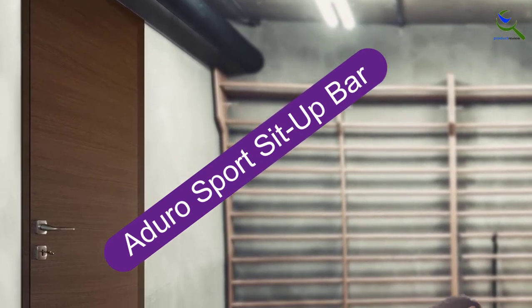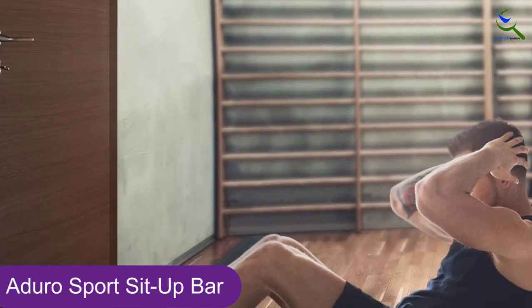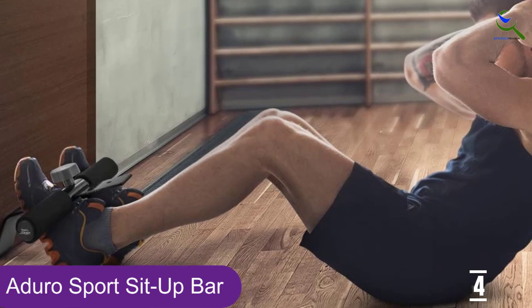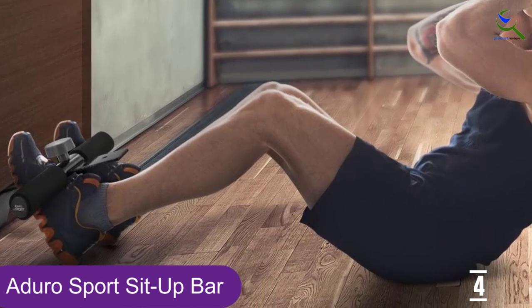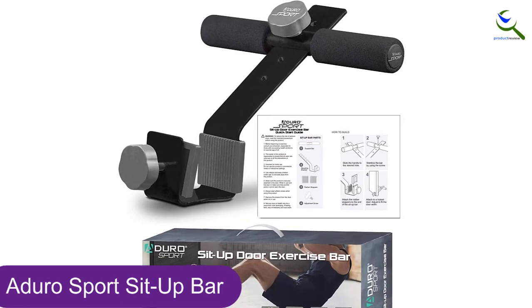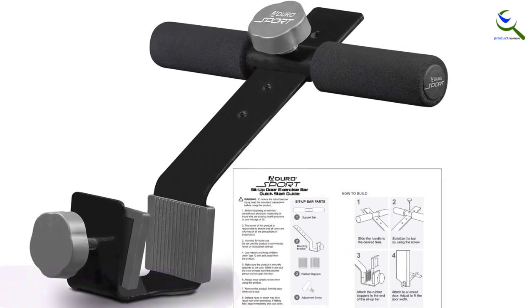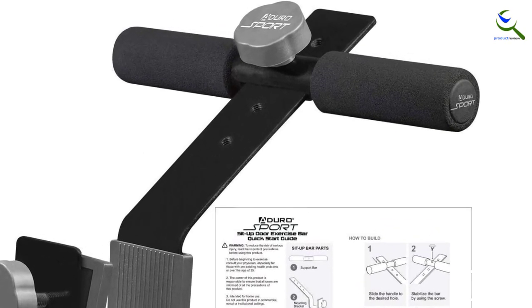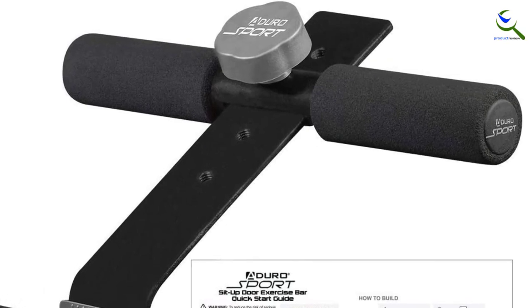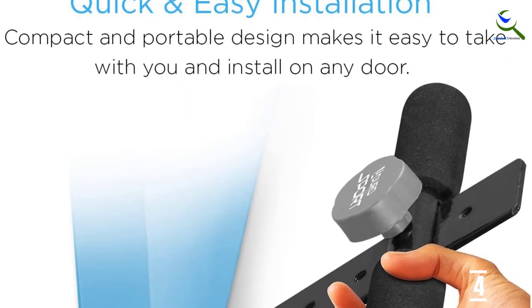Moving on at number 4, we have Aduro Sport Sit-Up Bar. The Aduro Sport Doorway Sit-Up Exercise Bar is compact, portable, and easy to install. It adjusts to 4 height levels and is suitable for any age and height to develop a rock-solid core. The reinforced steel body and padded ankle bar ensure maximum comfort, stability, and control. Its padded foam covered ankle bar firmly holds your feet in place and provides comfort and traction. The strong clamp system helps fit this exercise bar under any closed door.